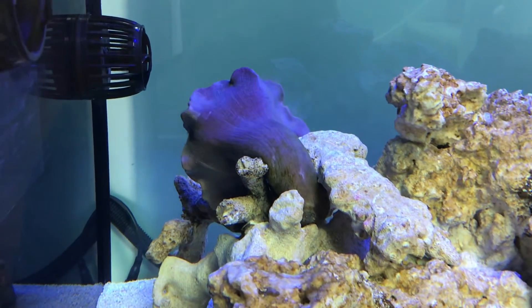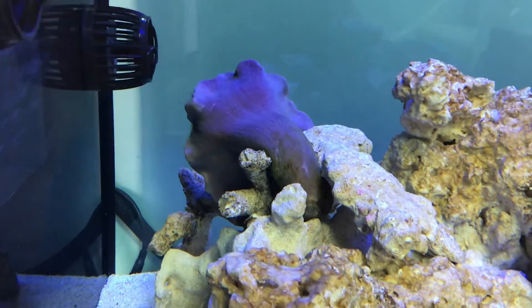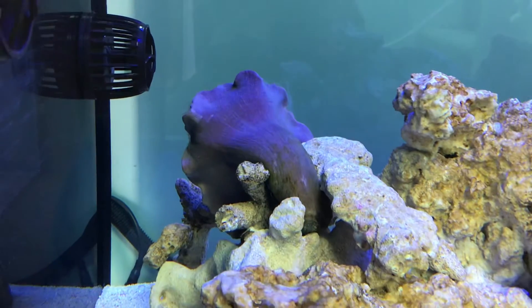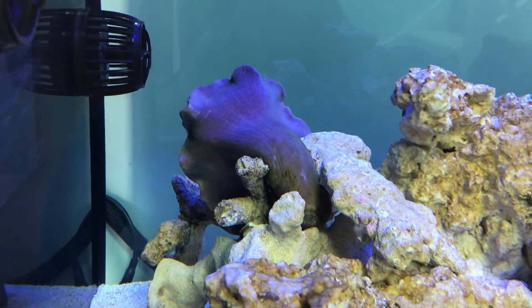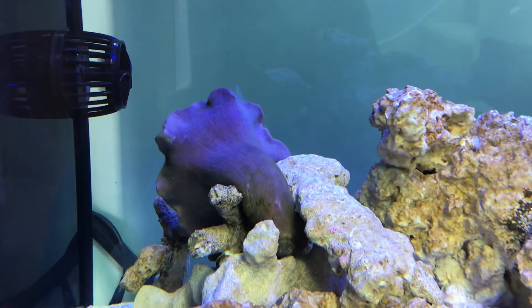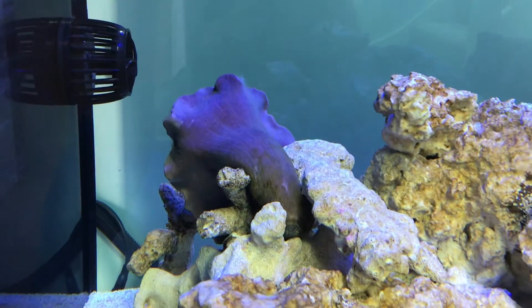Hiya guys, just showing you my leather coral. I've moved him from my main aquarium into the big boy aquarium, so he's sulking. But as you can see, there's like a film coming off of him — it's his slime coat.